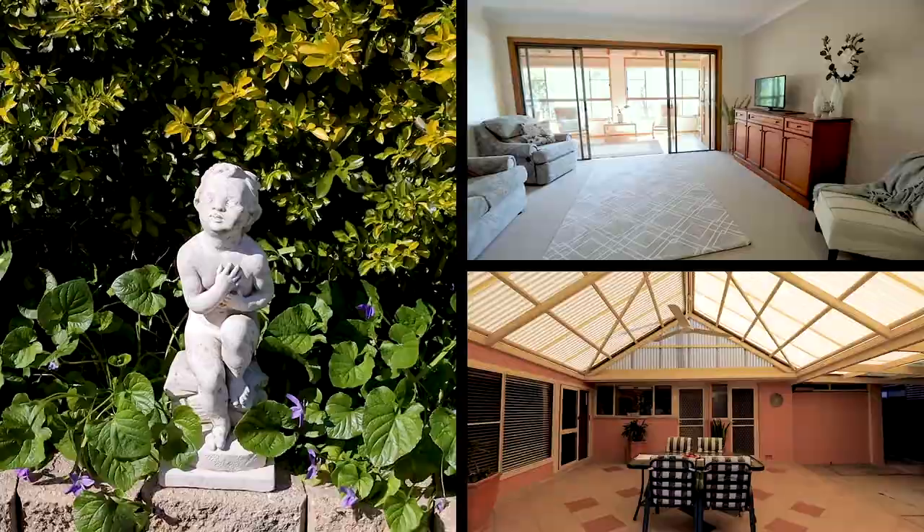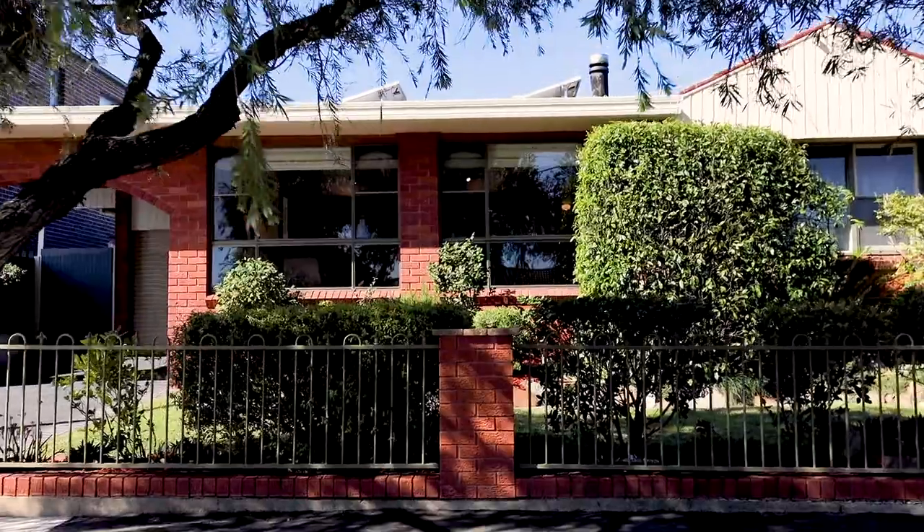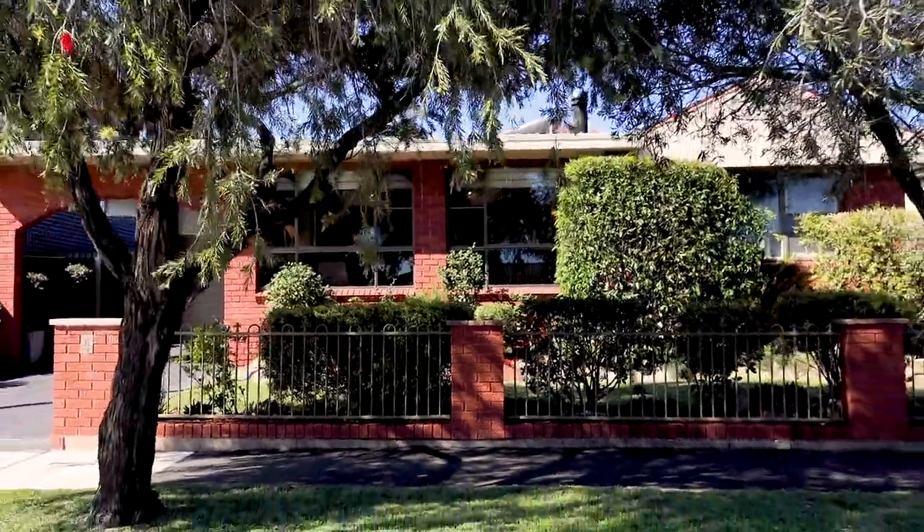Hi there, Broderick Wright from Ray White Real Estate, The Parramatta Group. Every now and again you get the opportunity to market a home that you are truly excited to showcase. This home here is a single level brick beauty in one of the best streets in North Parramatta. Welcome to 4 Mary Street.